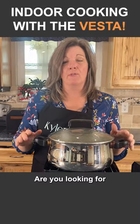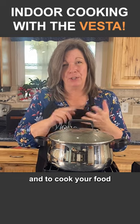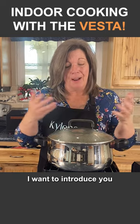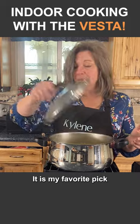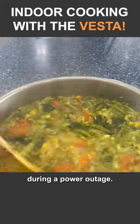Hey Provident Preppers, are you looking for an inexpensive solution to be able to stay warm and to cook your food during a power outage? I want to introduce you to the Vesta — it is my favorite pick for cooking during a power outage.